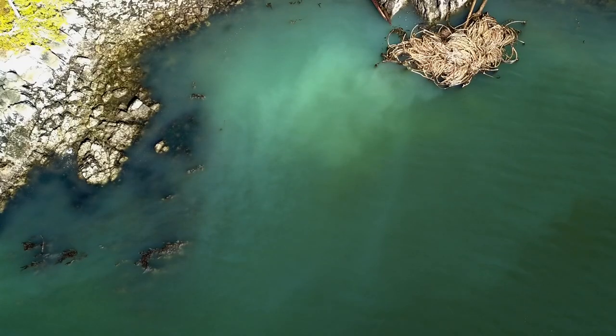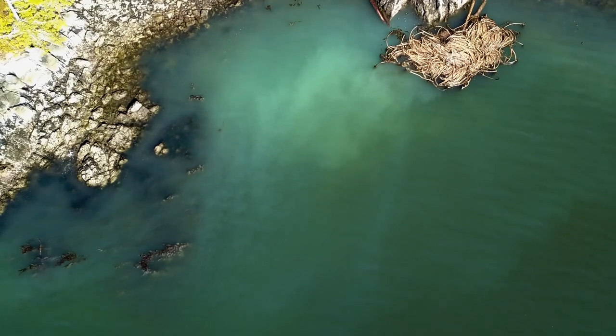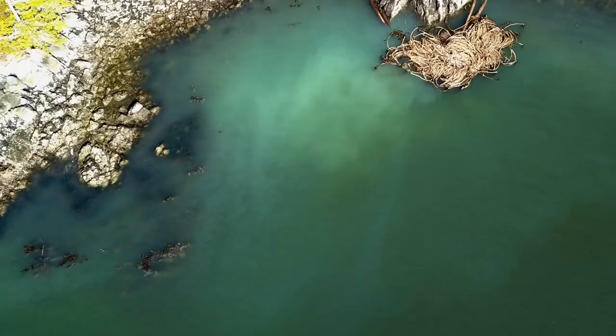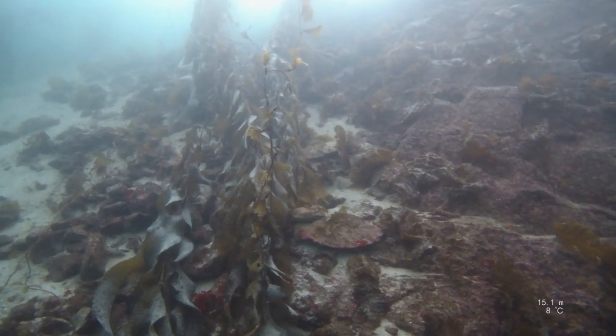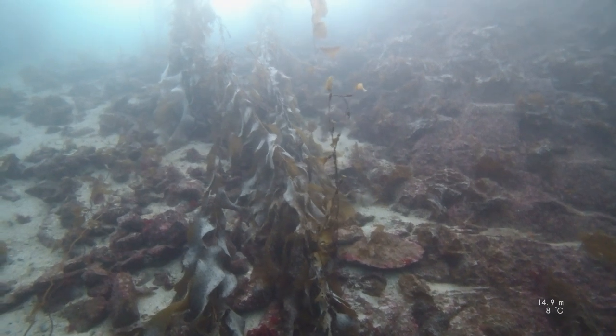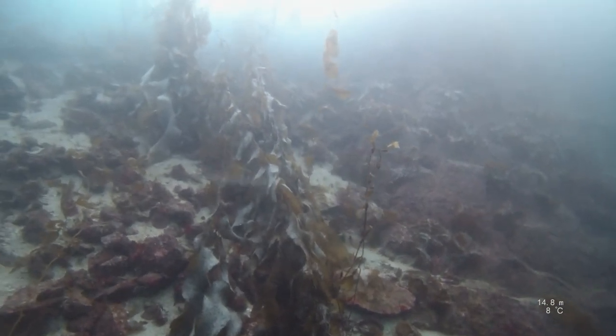This is what we're looking for when we're going around looking for herring spawning. This is the male herring releasing their milt — their sperm — and that triggers the females to deposit eggs on basically any substrate available. They pick kelp a lot of the time, but you can get so many eggs on a piece of kelp that it'll actually weigh it down to the bottom.